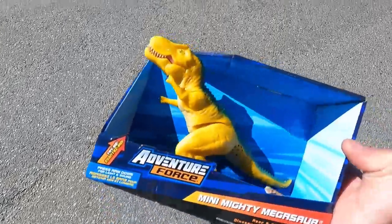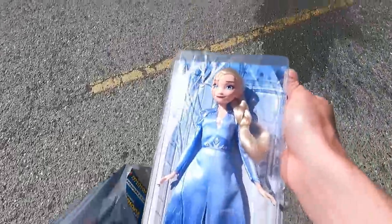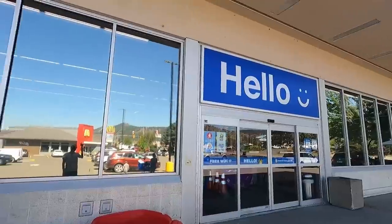I got something else as well — I got this little dinosaur here for my nephew. And then for my niece, I got this here, which is like an Elsa Barbie. And of course we got the Minions too. Banana!